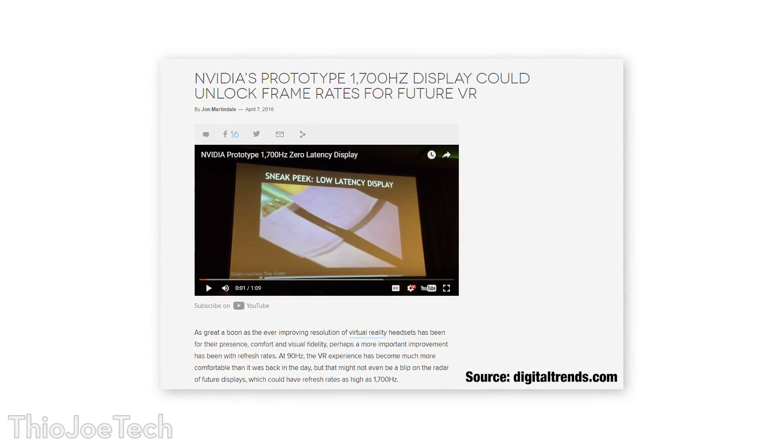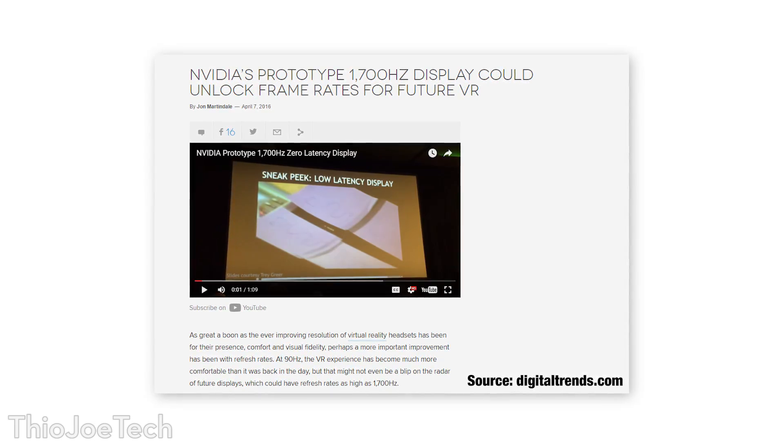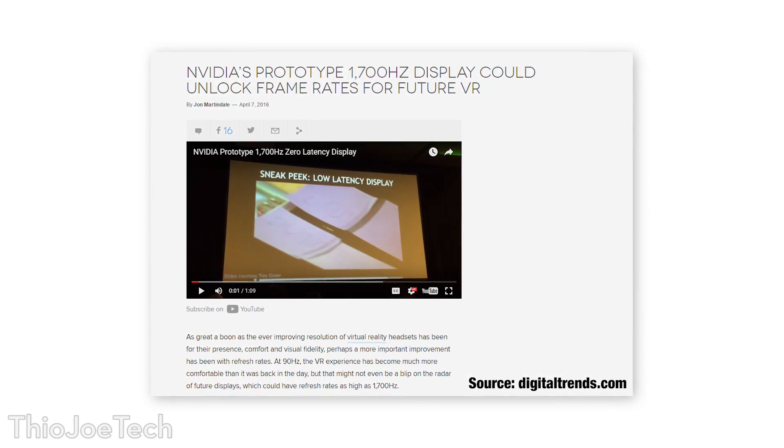Dell has their OLED monitor out and it's about $5,000. One example NVIDIA showed off was a VR panel running at 1,700 Hz. I don't know for sure that it was an OLED monitor, but I would have to guess that's what it would have been — I don't know if any other type of monitor could achieve that. But that's the kind of thing we can start to expect to see: super high frame rate, and the application in VR would be especially beneficial.